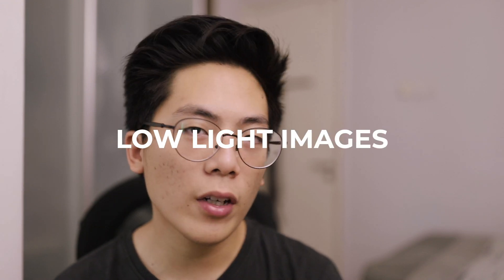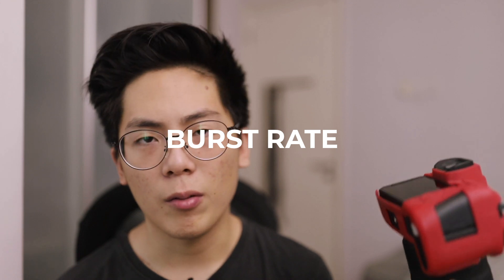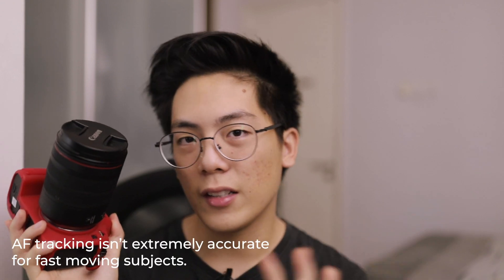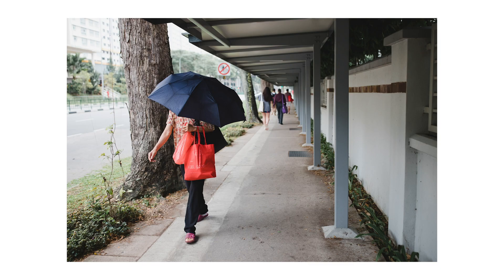For low light, I'm comfortable shooting at ISO 3200. At 6400 it's a little too noisy for my preference, though some may be fine with it. With the right lens you can get really good images in extreme low light. For burst rate, it's five frames per second — it's not a sports camera and the AF can't quite keep up for sports, but five fps is more than enough for most situations.